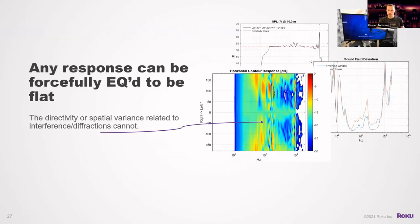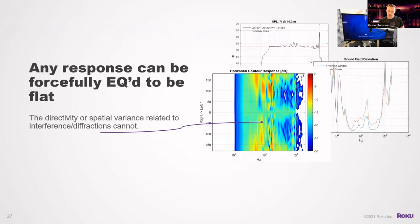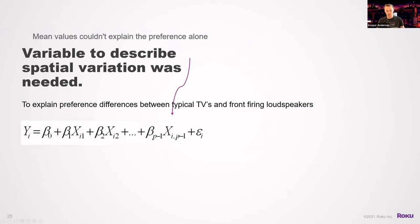So we had to add spatial variance as a variable to the regression to explain what was going on. A high-quality loudspeaker has a very nice response, and a TV in a different budget and circumstance can also be EQ'd quite flat in its frequency response — but one thing we can't really change is the spatial variance around it. We needed a measurement for this, which we had to add to the regression model.